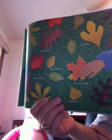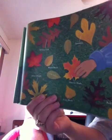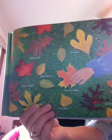Leaves come in different sizes and shapes as well as colors. Some leaves are wide and others are narrow. Some have points while others may be rounded. How many different kinds can you find?